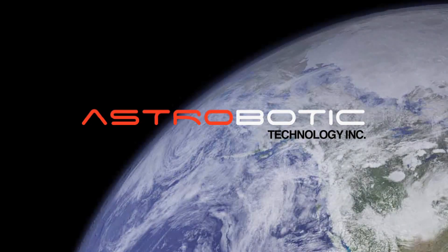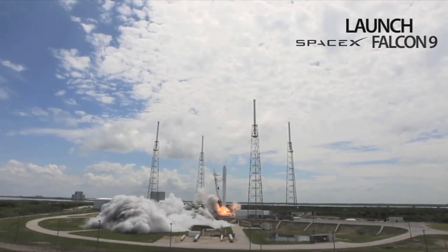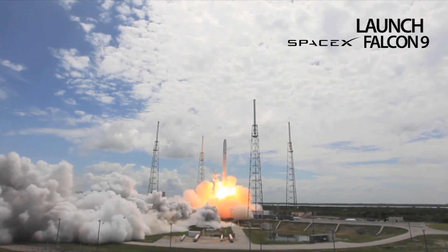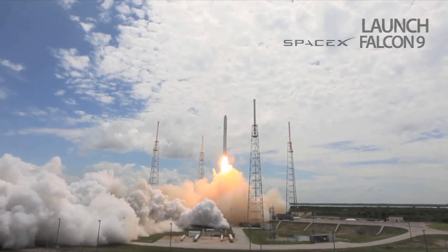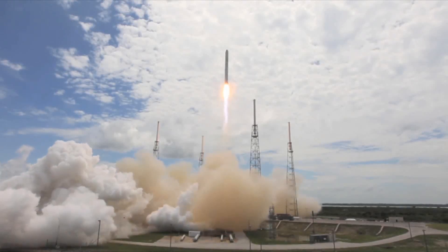Astrobotic Technology will launch to the moon from Cape Canaveral, blasting off on a Falcon 9 rocket. The rocket will carry the Astrobotic rover, its lander, and 230 pounds of payload. Customers will be space agencies and corporate sponsors.